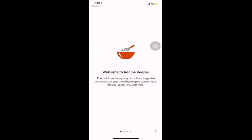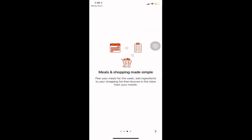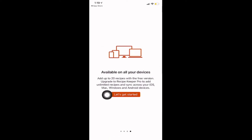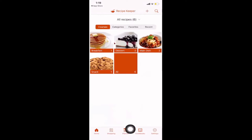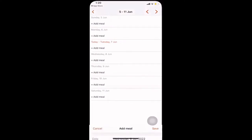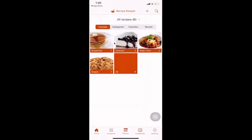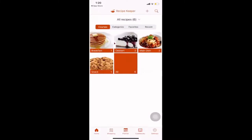The app first opens with a quick introduction, which is really just a summary of what we've already gone through, so we can go ahead and get started. On the home page you'll see a few options at the bottom: the shopping list, planners to add meals, cookbooks, and so on.